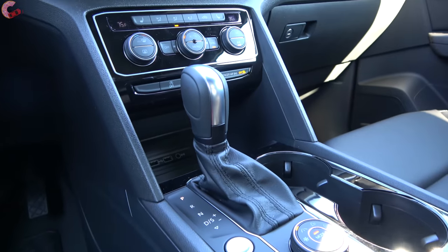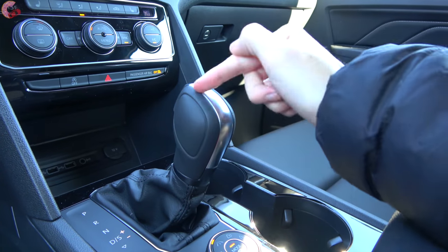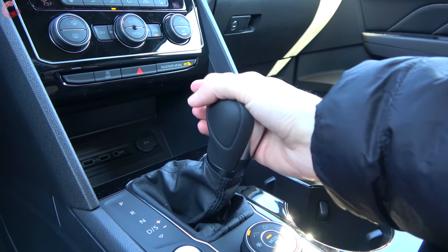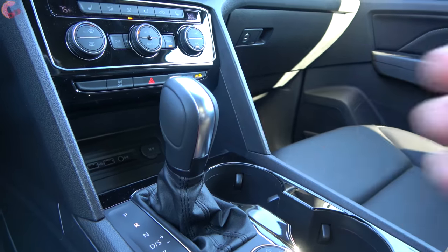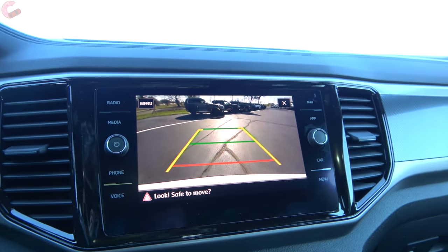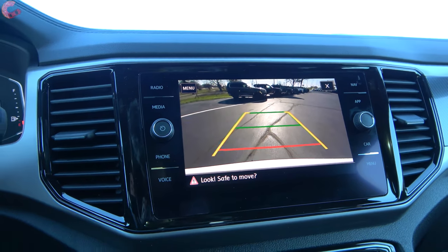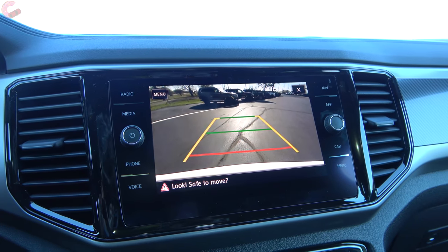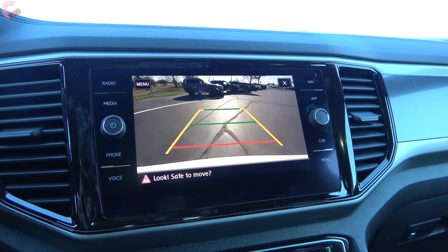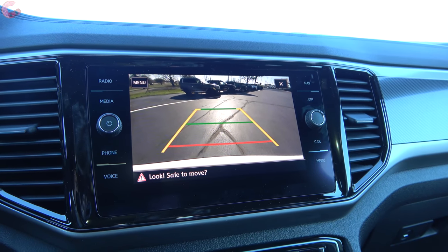Looking at the shifter, it's a regular shifter — you pull back for drive and can go to the right if you want to shift manually, but none of the models come with paddle shifters. When you go into reverse, you'll find a regular backup camera on the vast majority of models. Once you go up to the SEL trim level, that's where you get parking sensors, and the SEL Premium adds a 360-degree camera system with an automatic parking assistant.